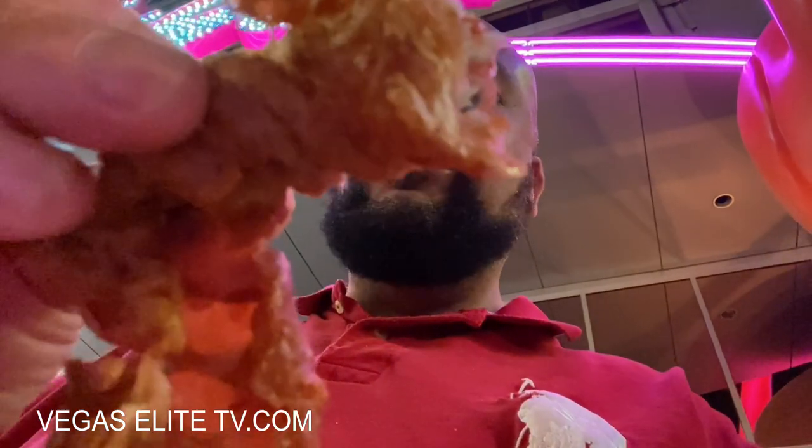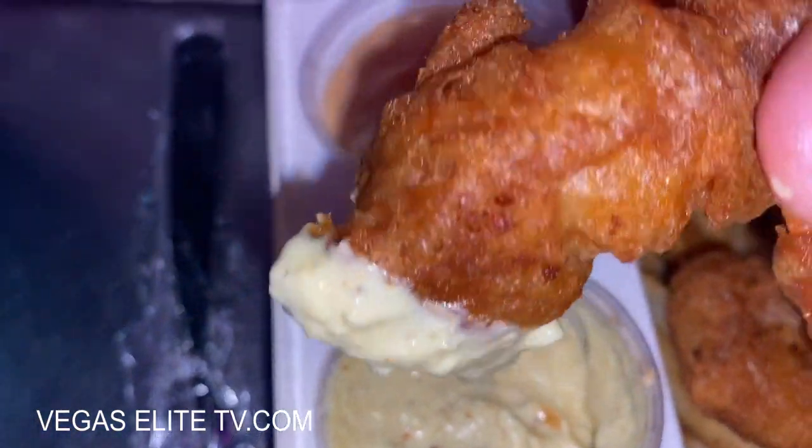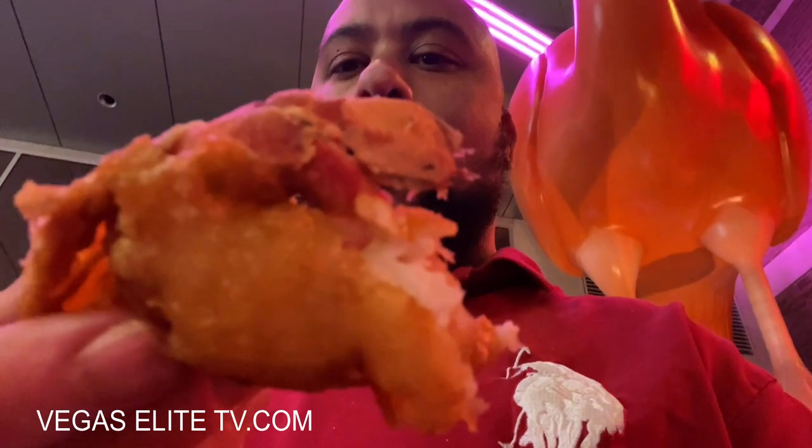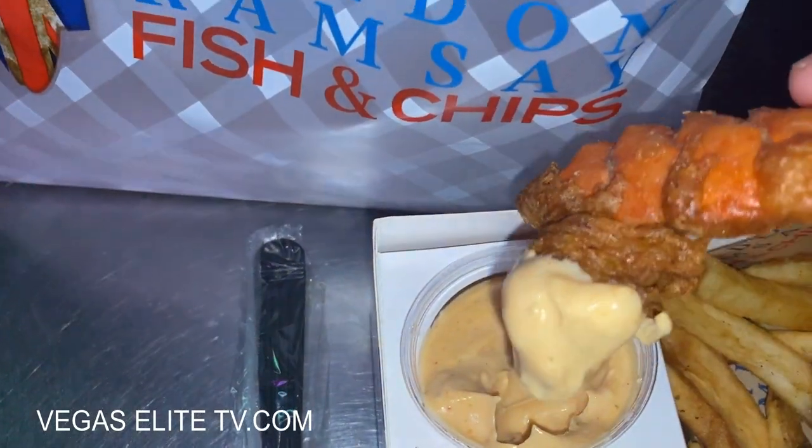Last time I was here my sister ordered the lobster tail and I got the fish and chips, but today I wanted to try the lobster tail. All I can say is it's delicious and crispy. If you come to Vegas and go to the LINQ Promenade, check this place out. I got the sriracha sauce and the curry mango sauce — it's the perfect combination when you dip the lobster tail.